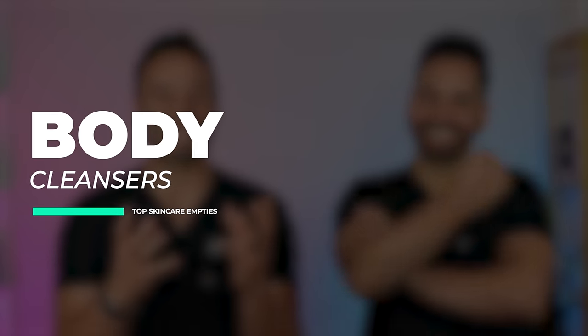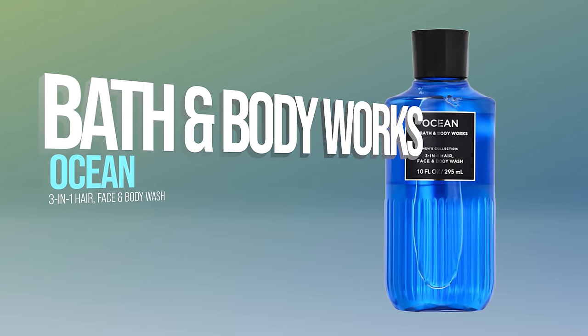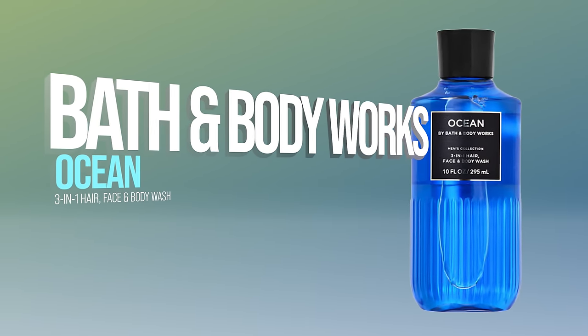Next up, body cleansers — though I just said I use a face cleanser on the body too. Mine is a little embarrassing. I blame my wife 100% — she loves Bath and Body Works, we have candles, all of it. If you have sensitive skin you should never even approach that store. But their ocean-scent body wash is insane — I love it, I repurchased it. I'm addicted to the ocean, and I've probably gone through more bottles of that than tretinoin in my life.